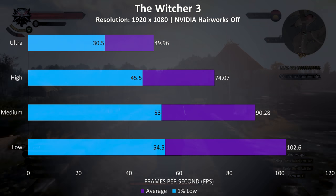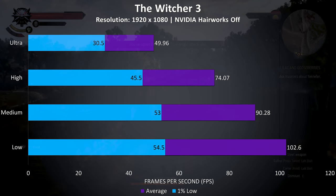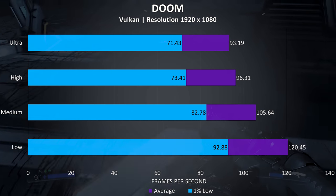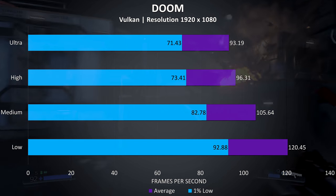The Witcher 3 played great at anything below ultra, feeling a bit choppy at ultra settings at times but otherwise no issues at other levels. Doom was tested using Vulkan, and the game played smoothly even at ultra settings, with the 1% low higher than the refresh rate of my 60Hz panel and averaging up to 120 FPS at low settings.